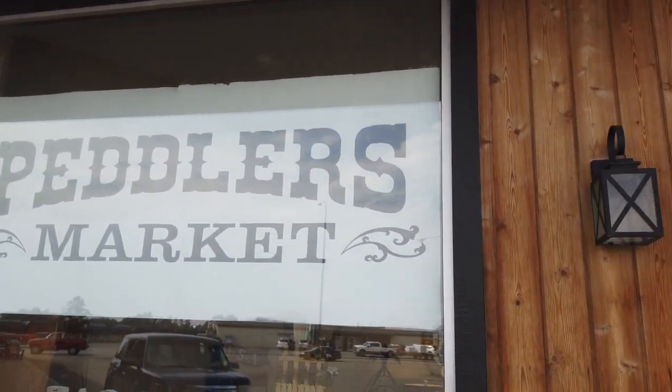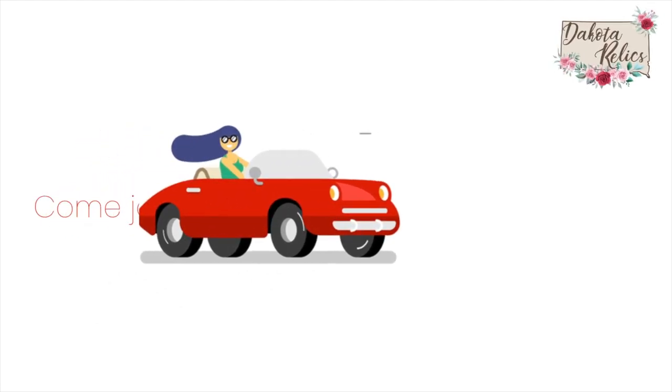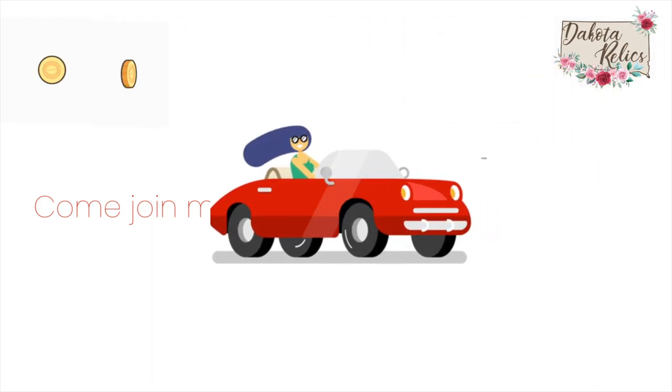Next, Peddler Market. Haven't been to this one either. Hi, it's Lori from Dakota Relics. Come join me as I travel around the area, searching for treasures that I can buy and then flip for a profit. You'll never know what I find unless you follow me. Come on, let's get shopping.